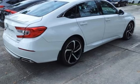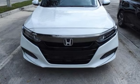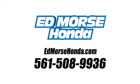Every Honda's designed with the driver in mind. See what it can do for you when you take it for a test drive. Call us today at 561-508-9936. For value and for service, it's Edmarsh.